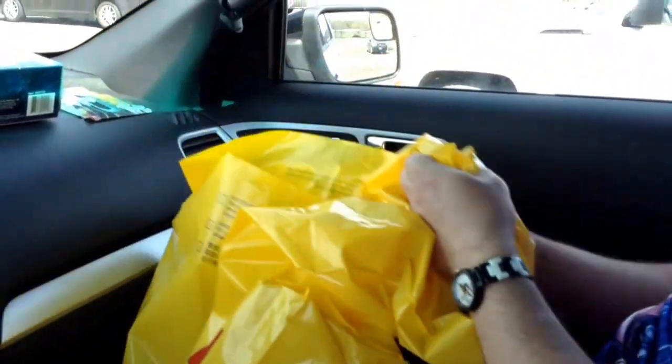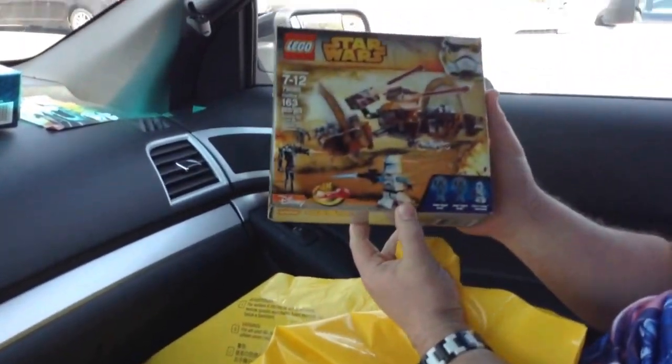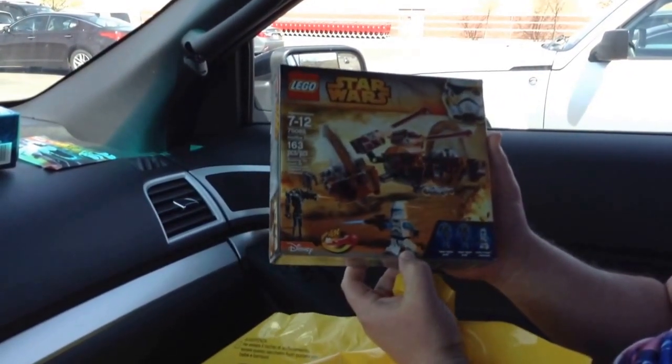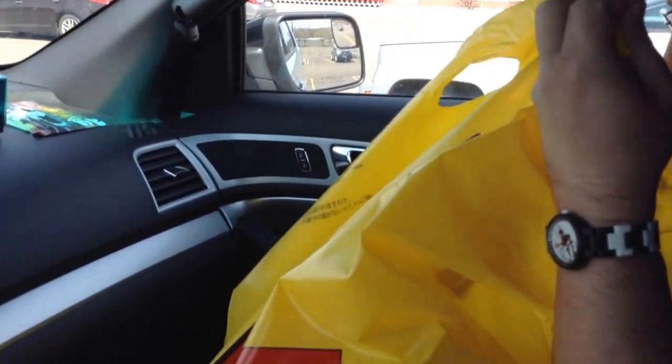What else did we buy? They gave us some poster too — we'll show that later. We got the Hailfire Droid with the blue Clone Trooper, which is normally a Target exclusive, but we got it at the Lego Store. And as you can see in the background, guys, we are sitting at Target right now — there are the Target carts.